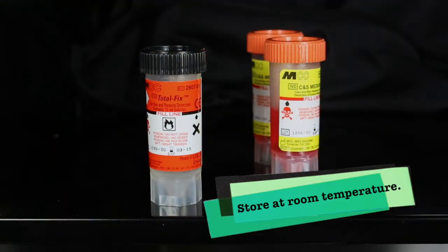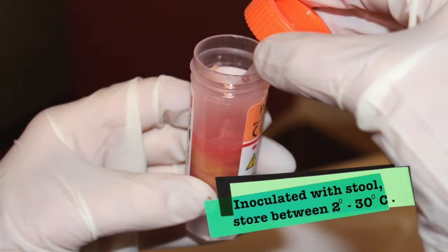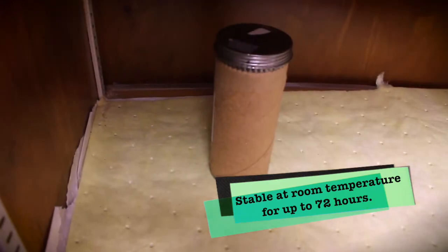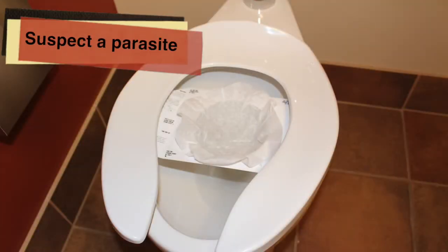The patient should fill the container to the fill line and mix the stool with the media. At a minimum, the specimen container must be labeled with the patient's name, date of birth, and date of collection. If the specimen container is not labeled with the patient's name, the lab will be forced to report results as unsatisfactory even if a virus, bacteria, or parasite is detected in the stool.